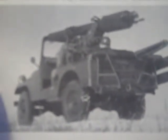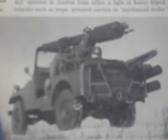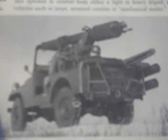It can deliver an atomic shell powerful enough for effective use, and yet with a radioactive fallout radius small enough so that the troops using the weapon can maneuver without danger of radiation. It can fire a conventional warhead as well, and operates in combat from either a light or heavy tripod.